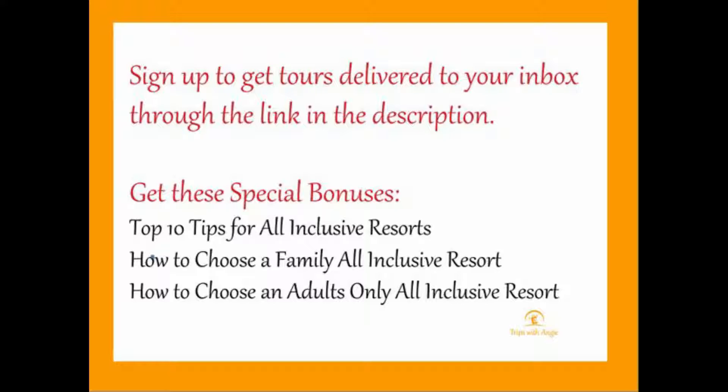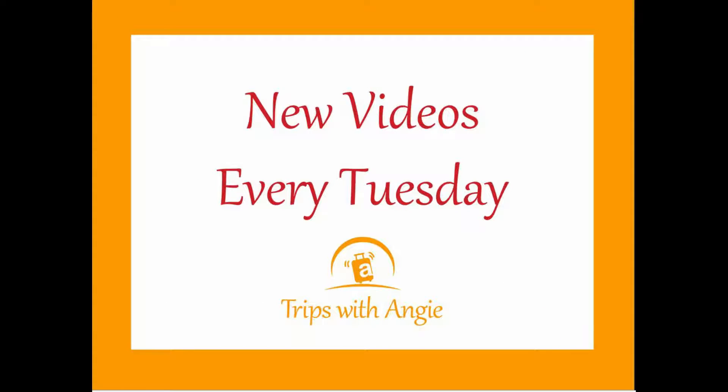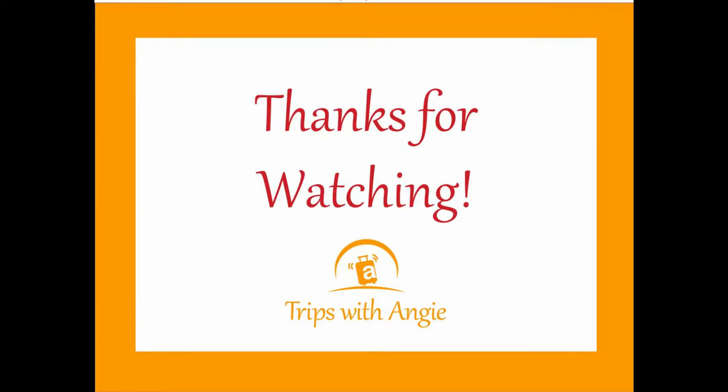I'd love to share more resorts with you. You can sign up to get my resort tours right in your inbox, or I post new tours every Tuesday right here to YouTube if you want to subscribe. Thanks so much for watching — let me know if you have any questions in the comments.